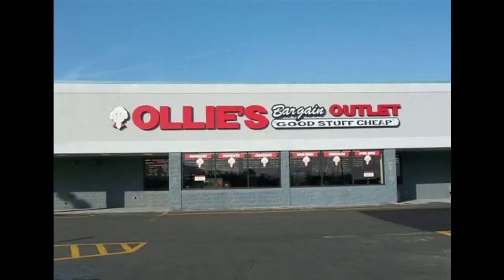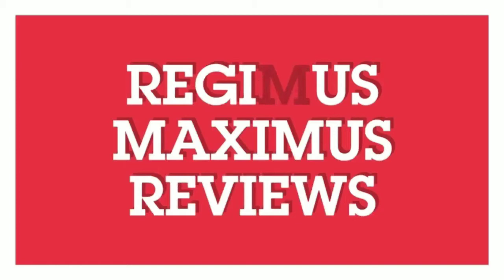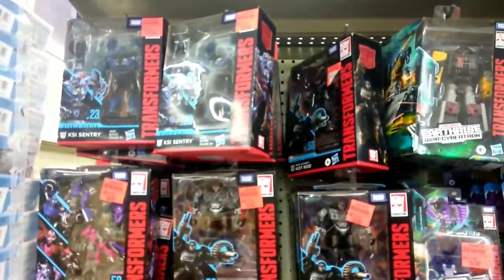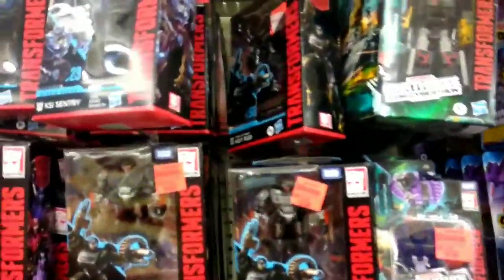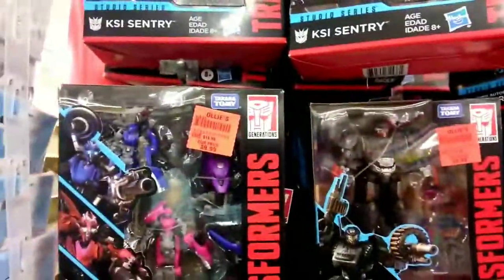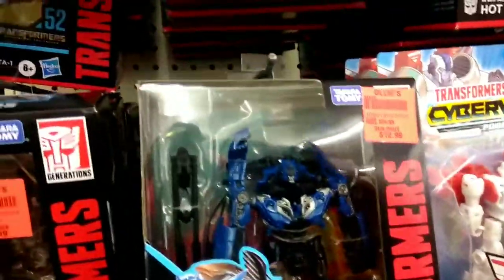Today I'm taking a trip to Ollie's to see what goodies I can find. I made a post a few weeks ago showing some of the Transformers I actually had at Ollie's — a lot of the Studio Series — so I figured I'd go back to Ollie's, see what all they had new, and go ahead and do a little video so you can see what all they have.